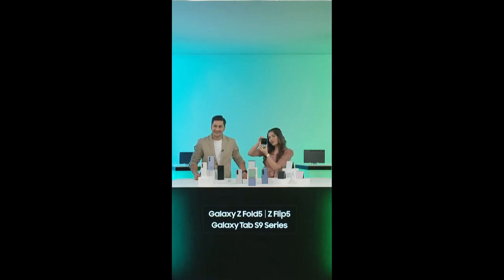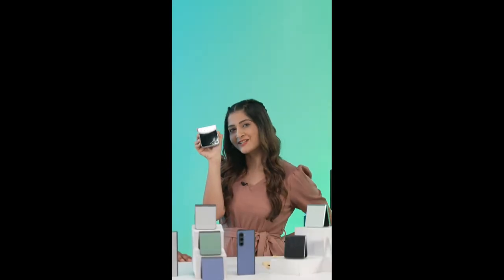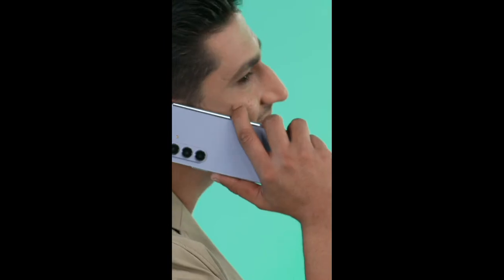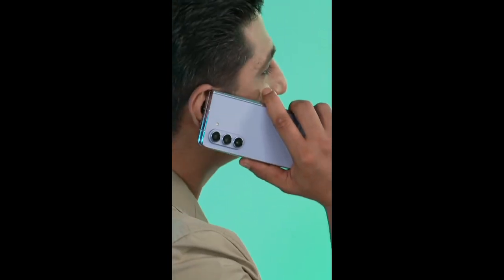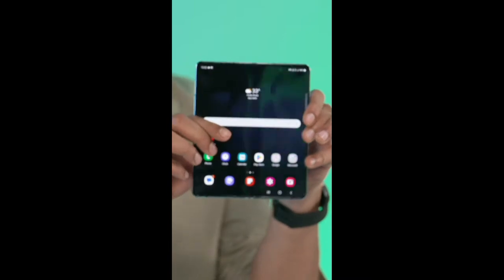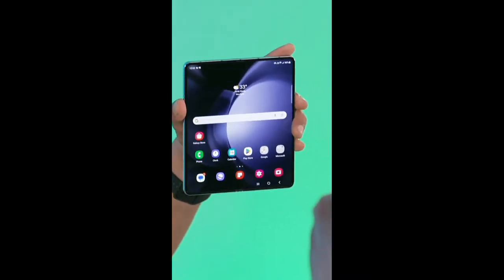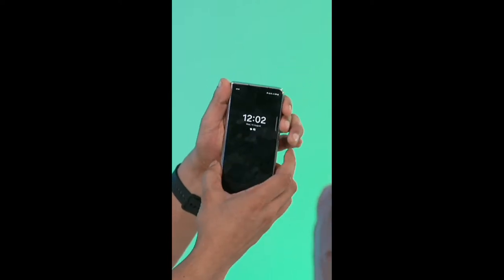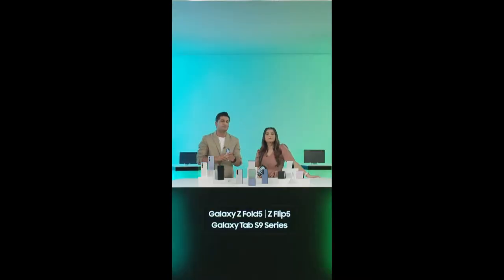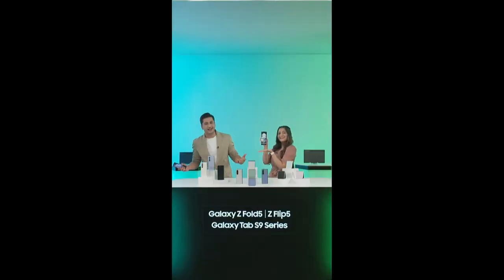We are going to showcase the all-new dazzling Galaxy Z Flip 5 and Galaxy Z Fold 5. We are going deep into the heart of these devices that aren't just game changers — they are life changers. These sleek foldable smartphones are not only versatile but also very stylish. You can unfold them to reveal a larger screen. The first half of the show we'll talk about Galaxy Z Flip 5, and in the second half we'll talk about the Galaxy Z Fold 5. So stay tuned everyone.